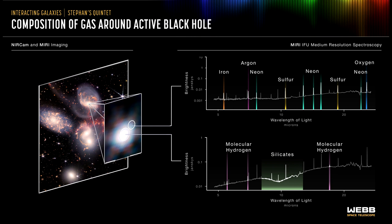The spectrum from the black hole's outflow shows a region filled with hot, ionized gases, including iron, argon, neon, sulfur, and oxygen, as denoted by the pixels at given wavelengths.